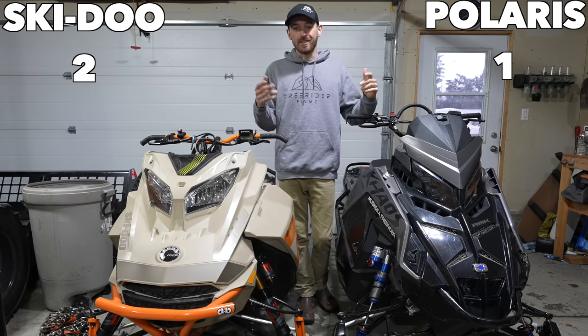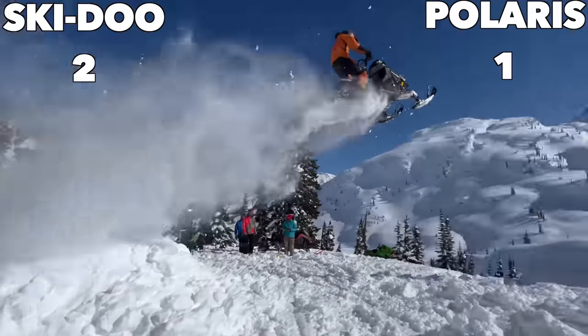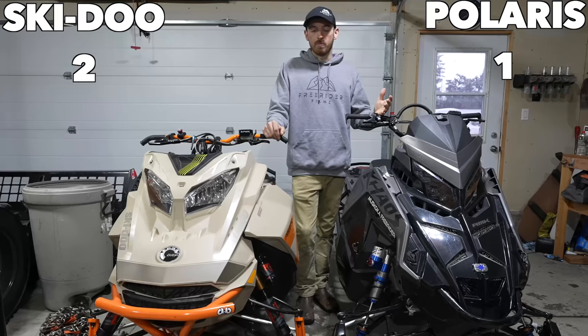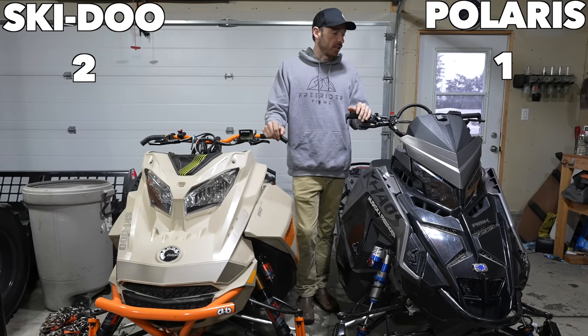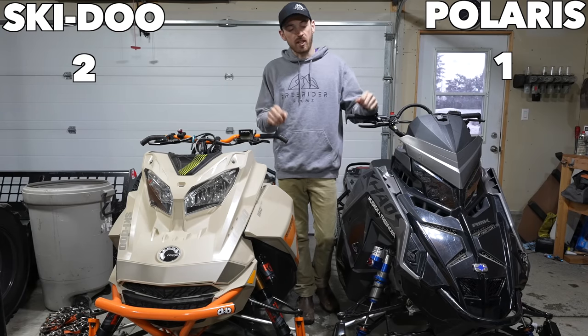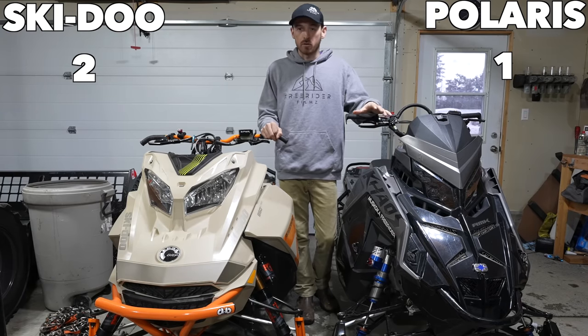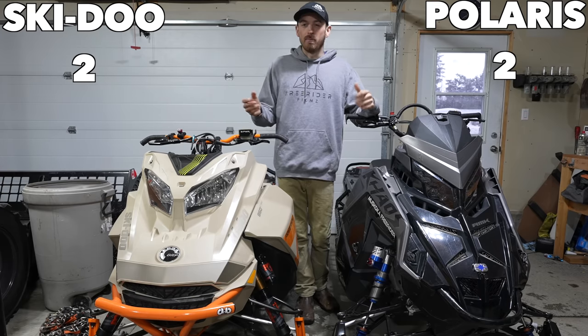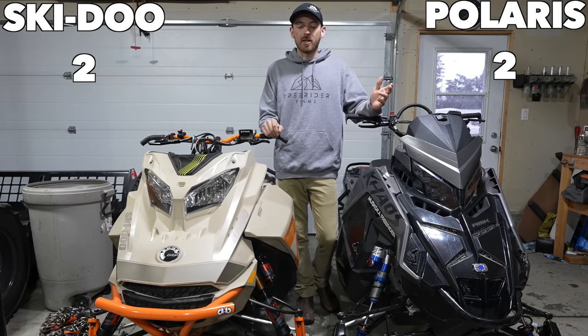I find the Polaris feels really responsive to rider input while you're in the air — throttle and brake — and you can really pitch the sled one way or the other. So I do like the Polaris feel there, but like I said, I haven't really jumped the Skidoo much this year so not much of a comparison there.